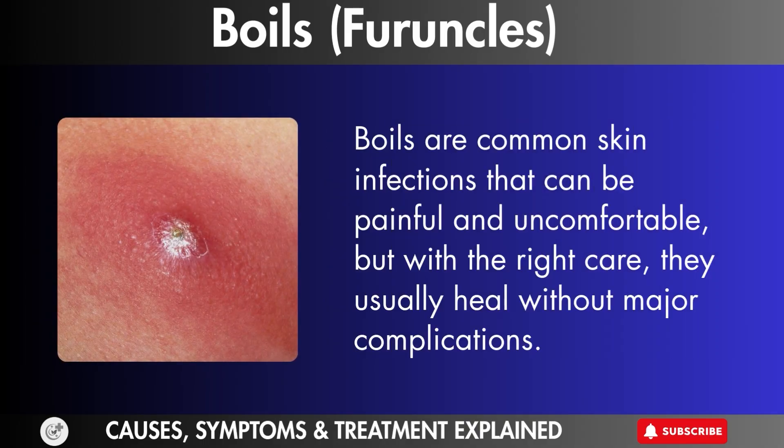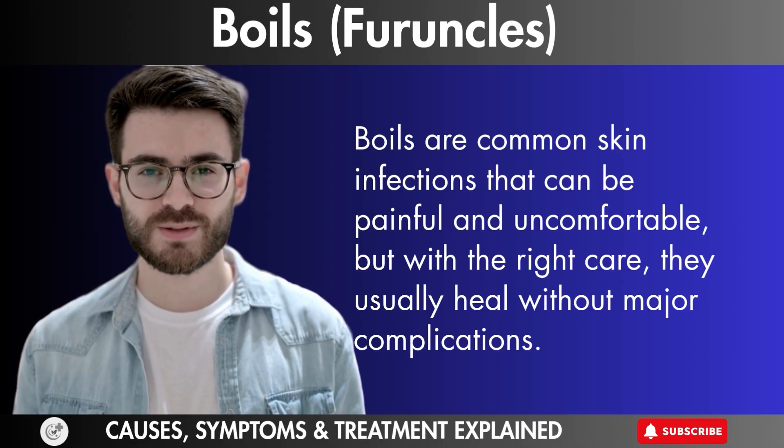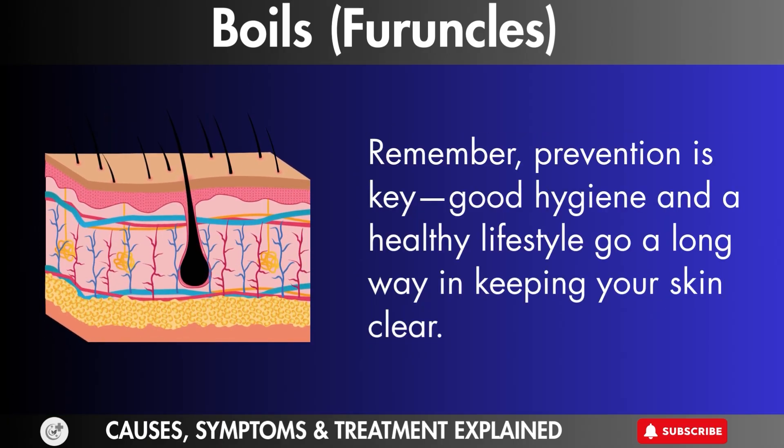Boils are common skin infections that can be painful and uncomfortable, but with the right care they usually heal without major complications. Remember, prevention is key. Good hygiene and a healthy lifestyle go a long way in keeping your skin clear.